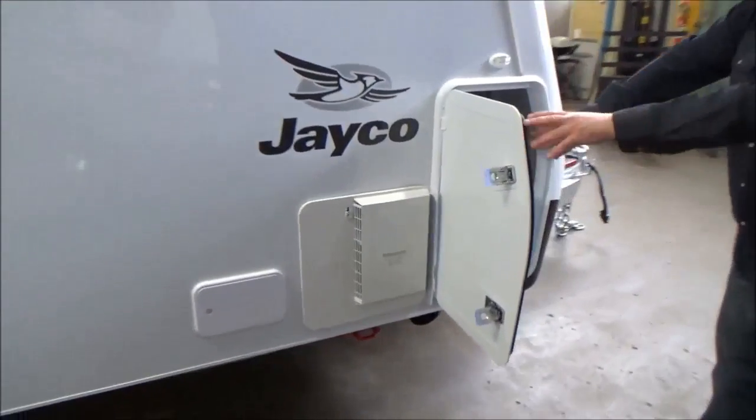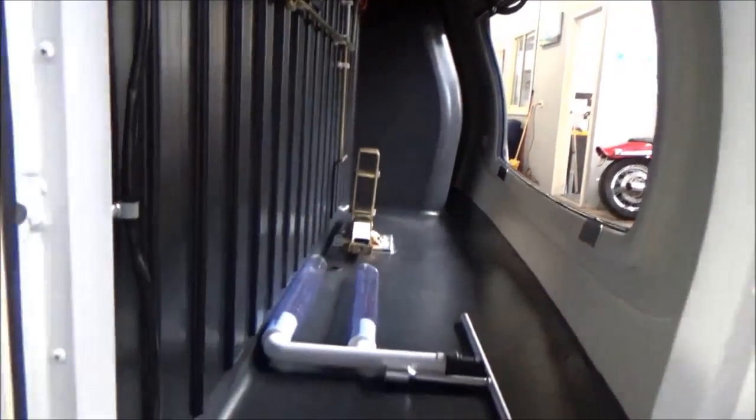Now, a huge front boot which gives you plenty of access. If you've got a generator set up or something, you don't need to pull it out — you've got side access.